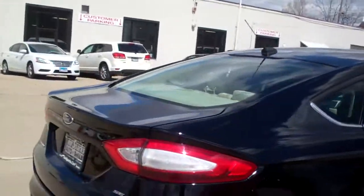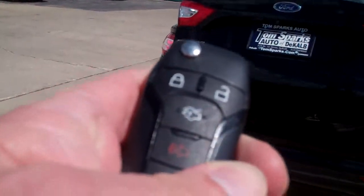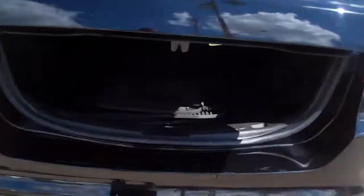Chrome accents around this vehicle. Keyless entry into the trunk, keyless entry into the car. Wow, nice size trunk.